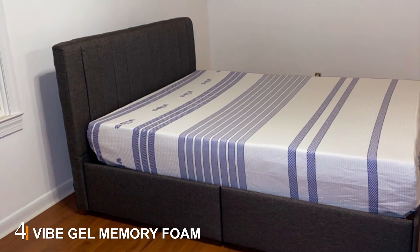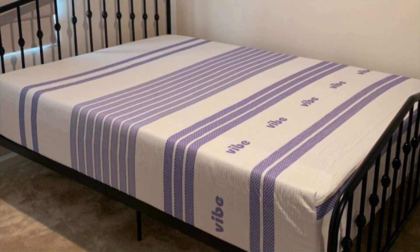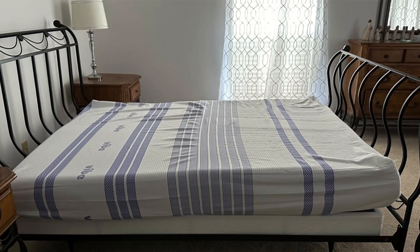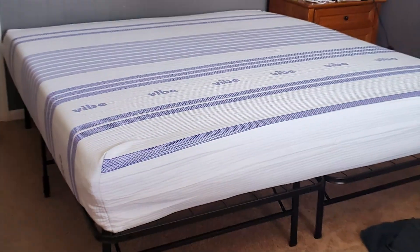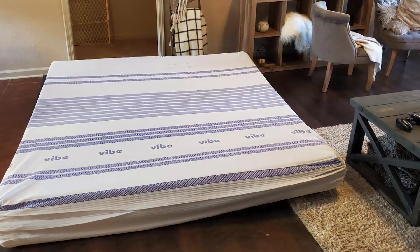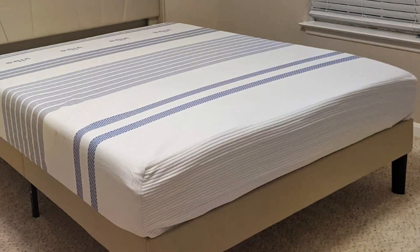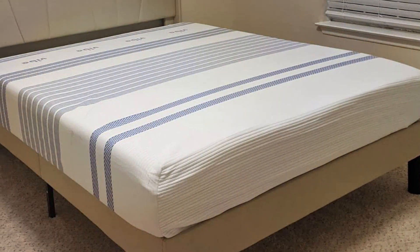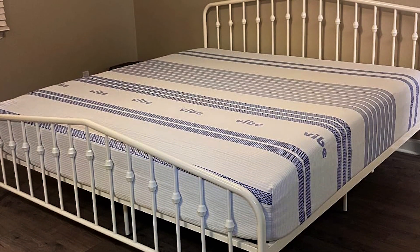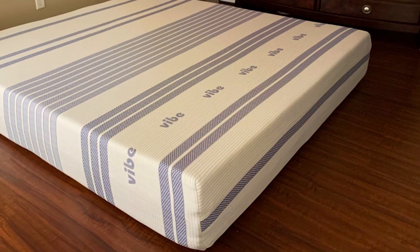Number four, the Vibe Gel Memory Foam Mattress 12-inch Full is perfect for side sleepers seeking a cooler and more comfortable sleep. It features a gel-infused memory foam top layer that helps to regulate temperature, keeping you cool throughout the night. Multiple layers of foam work together to provide pressure relief and support, with the gel memory foam layer conforming to your body shape, cradling your shoulders and hips and reducing pressure points. This is crucial for side sleepers as it helps to maintain proper spinal alignment. The high-density foam core ensures long-lasting support and prevents sagging over time. The mattress also includes a breathable cover that enhances airflow. It arrives compressed and rolled in a box, quickly expanding to its full size. The mattress is also hypoallergenic and resistant to dust mites, making it a great choice for those with allergies.